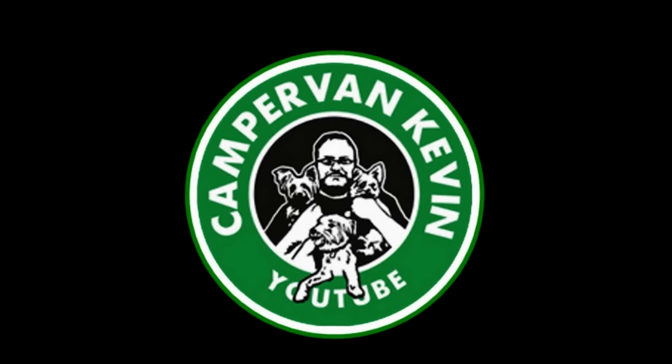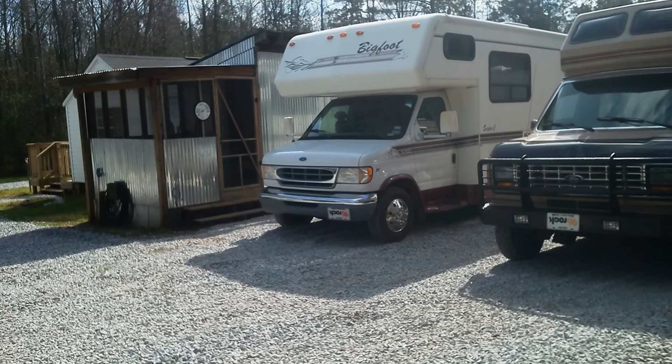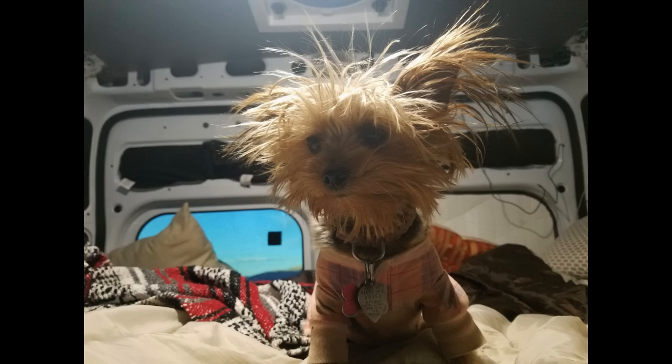Hey everybody, Camper Van Kevin here - how are y'all doing today? Me, I'm real good. Just got a call from my buddy Paul and his wife Darcy - they're bringing up my 1985 Honda Big Red from Phoenix. He's had the bike 10 to 15 years and he's also bringing up a car shelter, so it's kind of a big day here at Vagabond. I can't wait for him to get here.